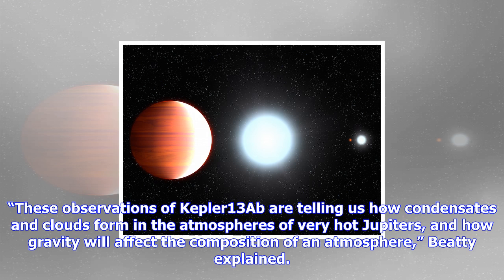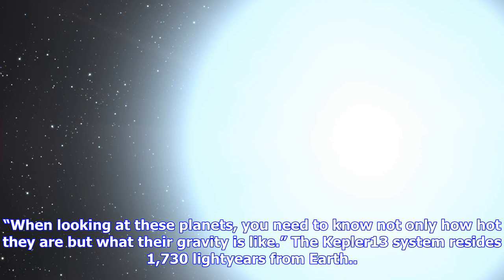The researchers used Hubble's Wide Field Camera 3 to conduct spectroscopic observations of the exoplanet's atmosphere in near-infrared light. Hubble made the observations as the distant world traveled behind its star, an event called a secondary eclipse, which yields information on the temperature of the constituents in the atmosphere of the exoplanet's dayside. "These observations of Kepler-13Ab are telling us how condensates and clouds form in the atmospheres of very hot Jupiters, and how gravity will affect the composition of an atmosphere. When looking at these planets, you need to know not only how hot they are but what their gravity is like." The Kepler-13 system resides 1,730 light-years from Earth.